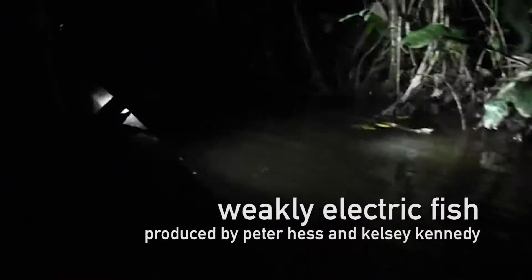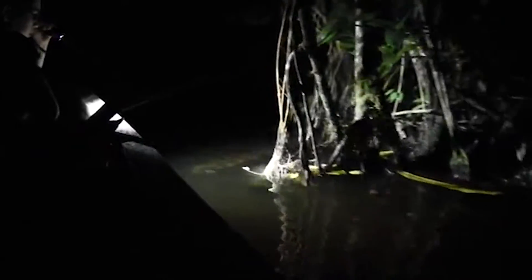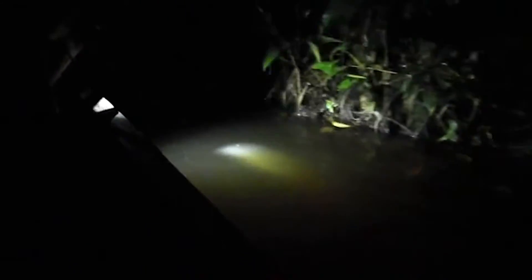A fish that's found in the Amazon, and sometimes even in pet stores, can tell us a lot about the human brain. But how?